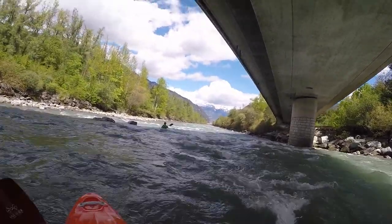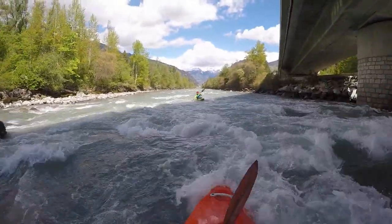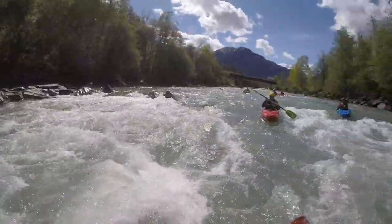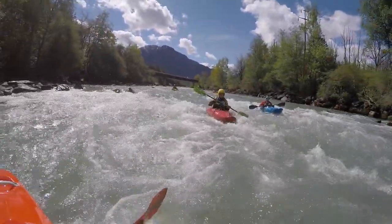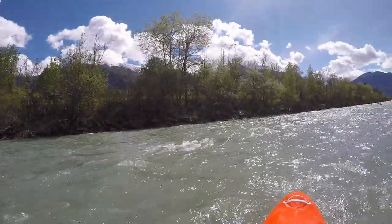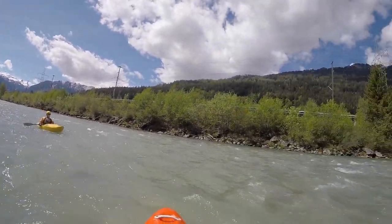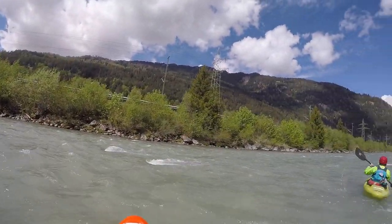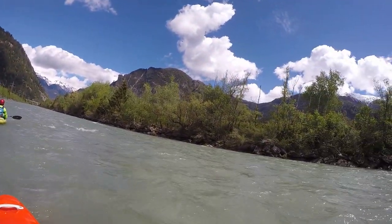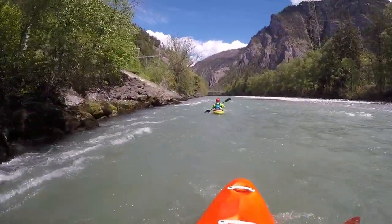All the way at the end, the bridge out of Rotenbrunn is visible. While floating down these few kilometers, one can marvel at the landscape here in the Domleschg, with snow-peaked mountains in spring, or snow-peaked mountains and multicolored trees in autumn. We had about 30 cubic meters per second during early May, and the section is still navigable in autumn at low flow. The descent is then much slower.